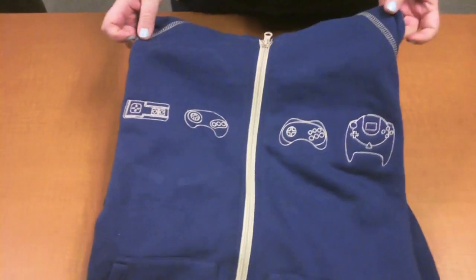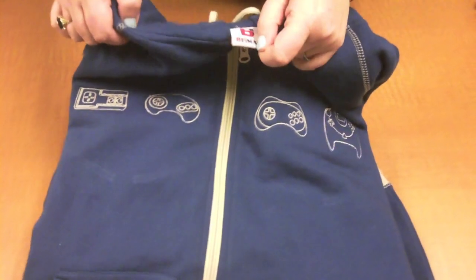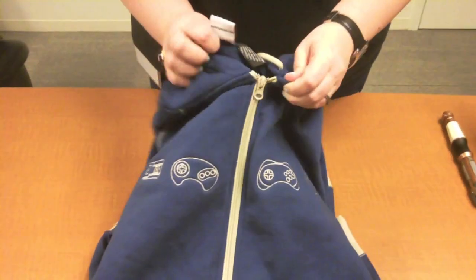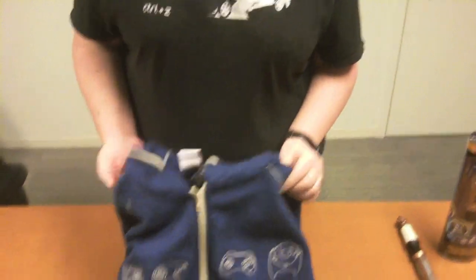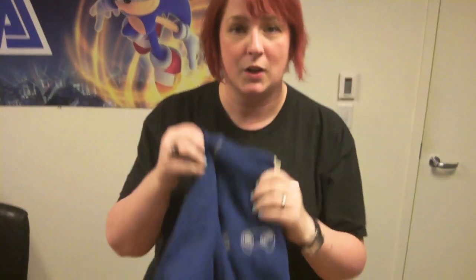The next prize is a controller hoodie. These have been extremely popular — we're starting to run out of them. This one is a size large, and it is the only size that we have. So if you wear a different size, sorry, we're running a little low on them. It's the blue controller hoodie that we originally made for PAX Prime last year. It's super awesome — I get compliments on mine all the time when I wear it. So that is your second prize.